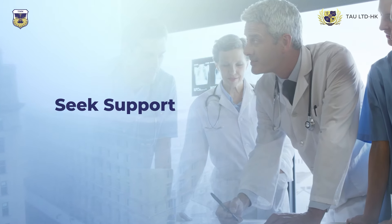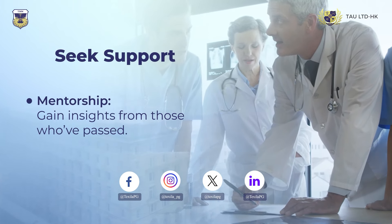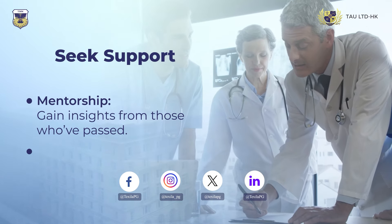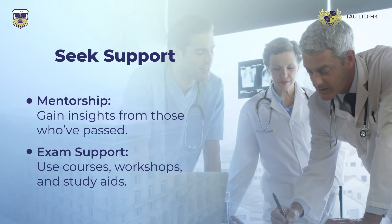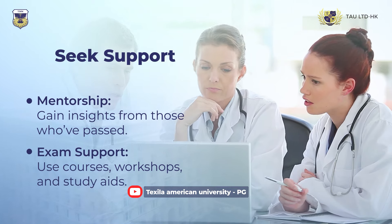To boost your MRCP preparation, seek support from mentors or colleagues who have successfully passed the exams for valuable tips. Additionally, make use of preparation resources like courses, workshops, study aids, and practice exams to enhance your readiness and confidence.